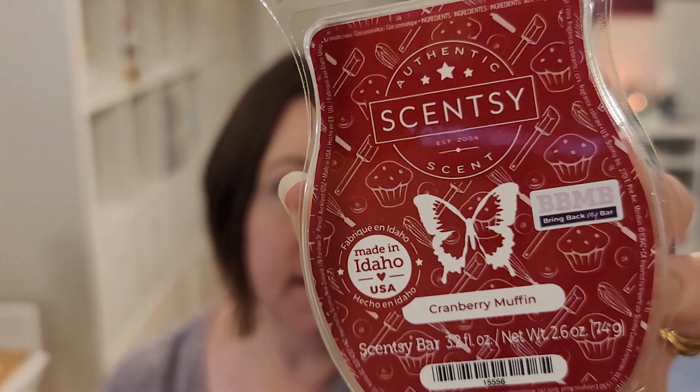I got another Cranberry Muffin. You know, the whole ordeal with taking it off the site for a little bit because of a quality issue or something — I forget how they worded it. I'm hoping it smells the same. I do get a little more bakery, like the brown sugar throughout, but it's still that bright, almost perfumey cranberry. We'll see how this one goes — if it goes differently than my first one, I may or may not be putting that in my club.